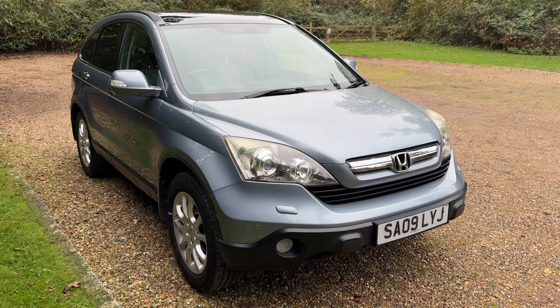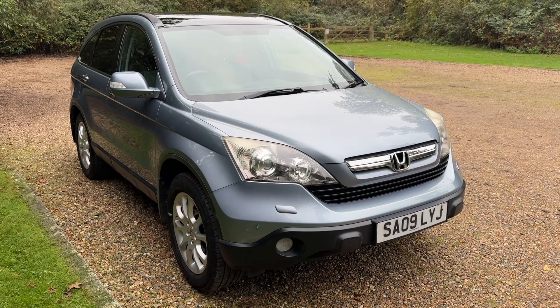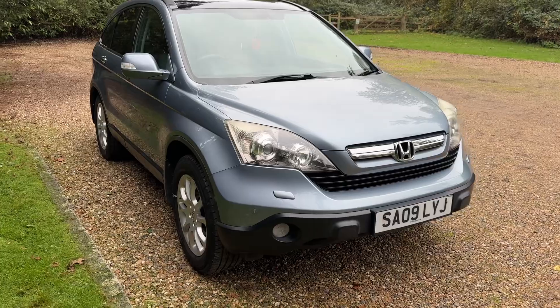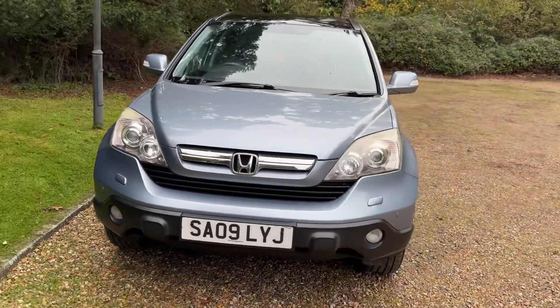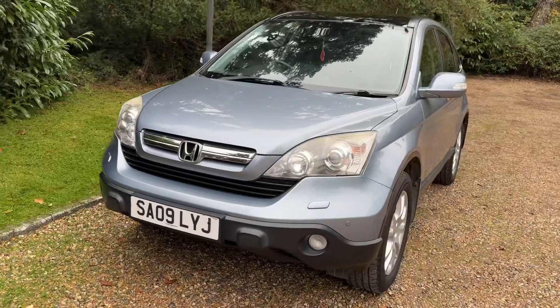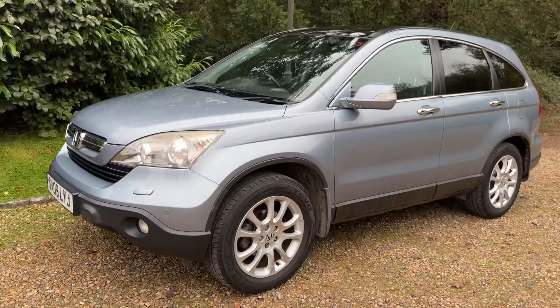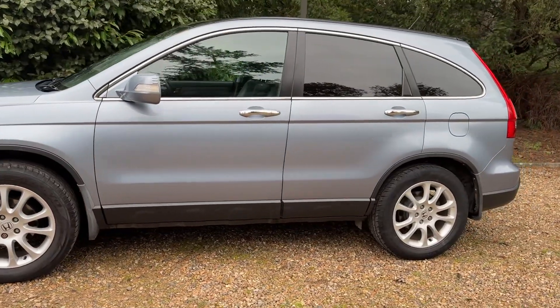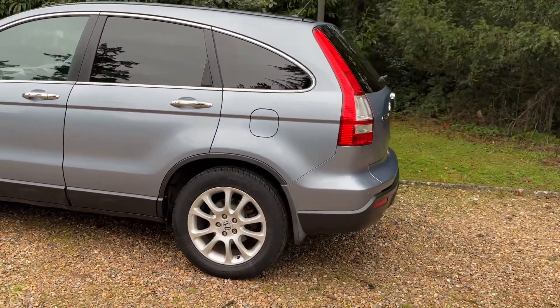Purchased for stock this week, we have a lovely little Honda CR-V Executive Automatic. Very difficult to find these, they're extremely popular. ULEZ exempt, automatic petrol, 2009 — it's only done 63,500 miles in 15 years.